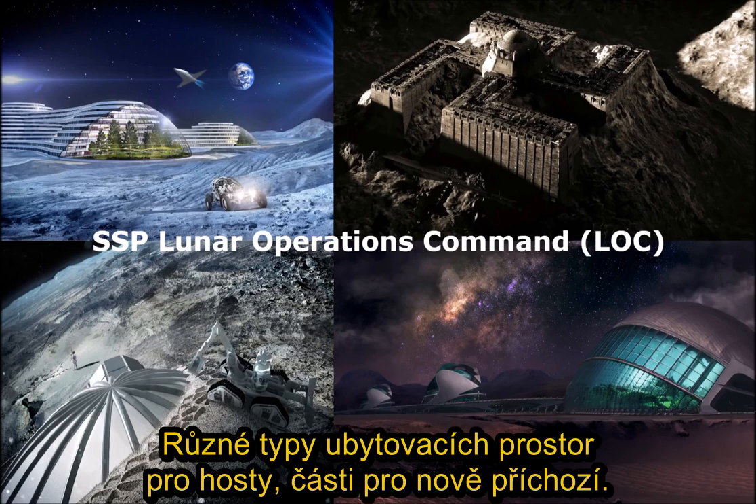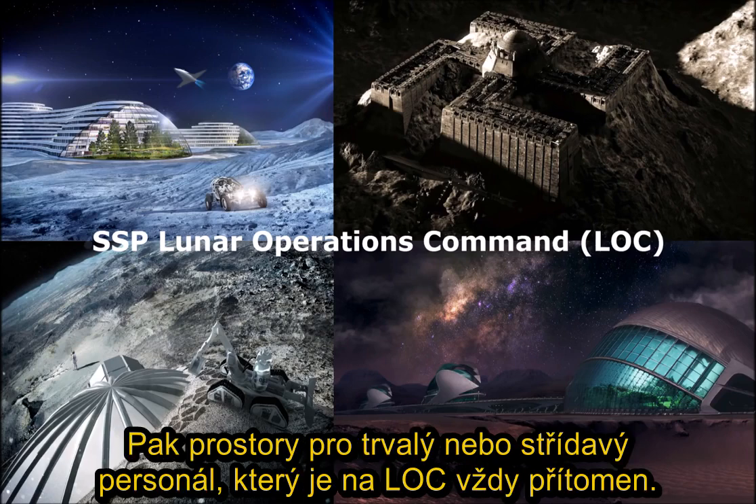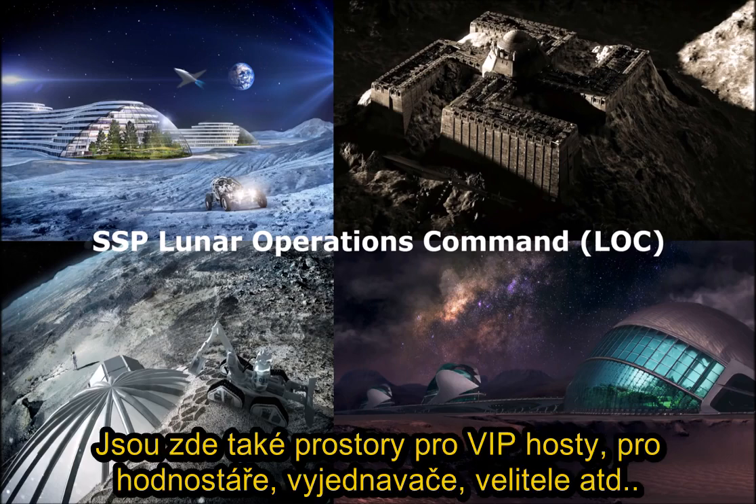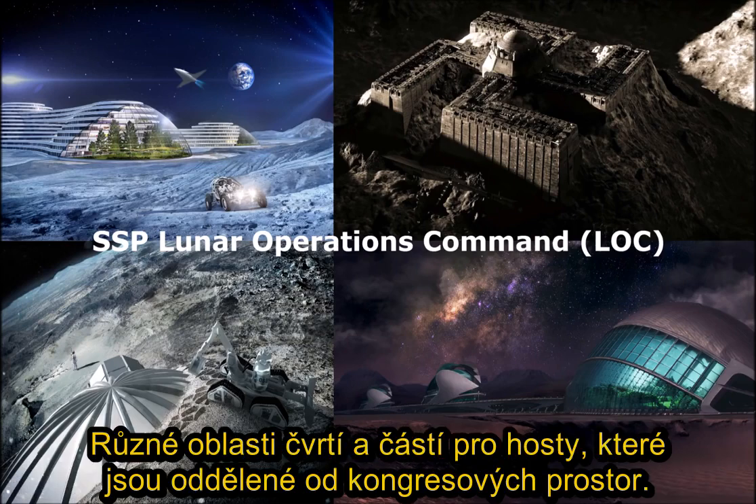There are guest stay areas — ones for new assets, living areas for mid-level assets that have been there for a while. There are also living arrangements for permanent or rotating personnel that are always there on the LOC, and there are VIP areas where VIPs come in: dignitaries, negotiators, commanders, etc. They have separate VIP quarters where they stay. So it's all kind of separated in different areas of quarters and guest quarters and such.